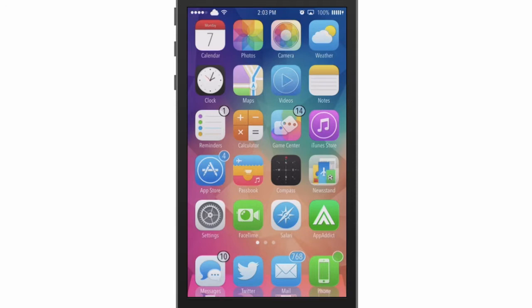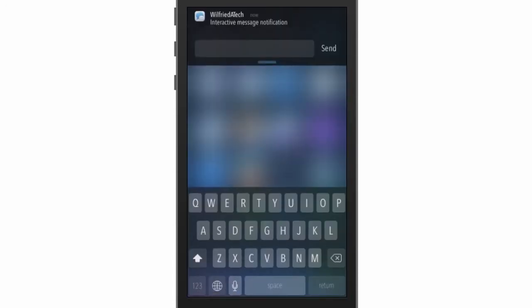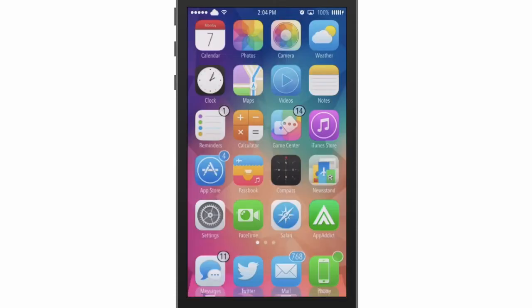I'm gonna send a text to myself. As you can see, I just received a text, and all I have to do is swipe down to reply. I can just say 'yes' and send, and the text is on its way.